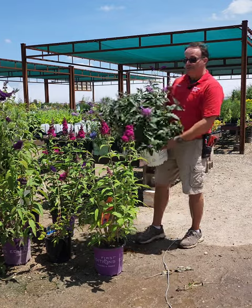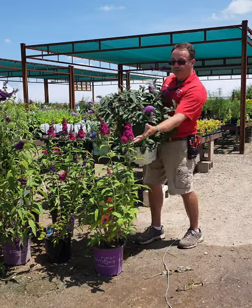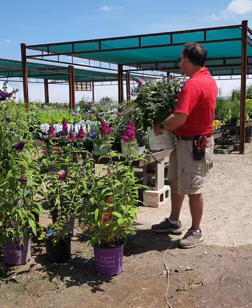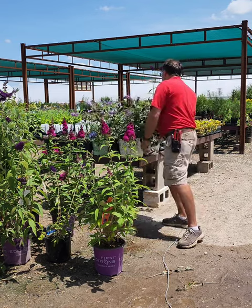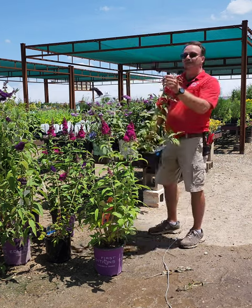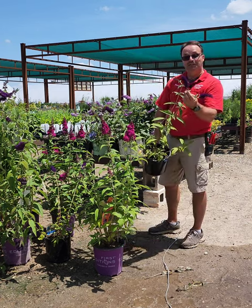Again, they come in all different colors. You can see they come in different shades of fuchsia pink, lavender color, and a very dark purple color like these. Another popular one that we have in our area is called Black Knight — it's an almost super deep, dark purple one like this.